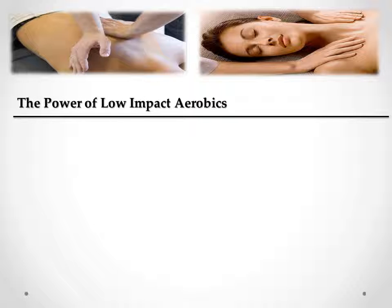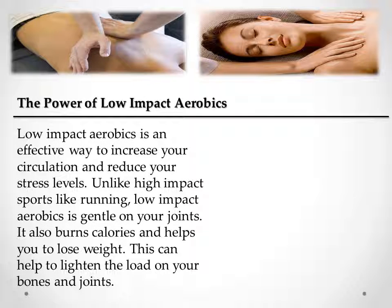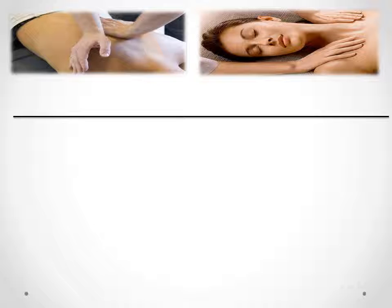The Power of Low Impact Aerobics. Low impact aerobics is an effective way to increase your circulation and reduce your stress levels. Unlike high impact sports like running, low impact aerobics is gentle on your joints. It also burns calories and helps you to lose weight, which can help to lighten the load on your bones and joints.